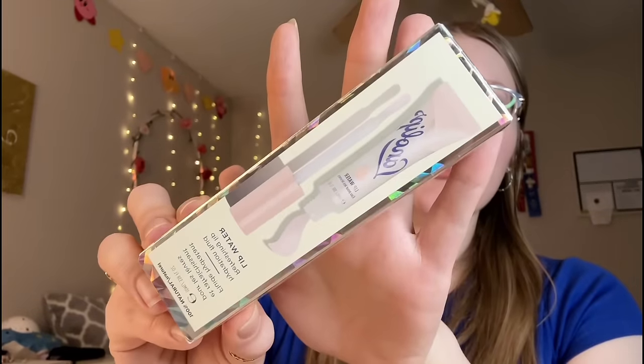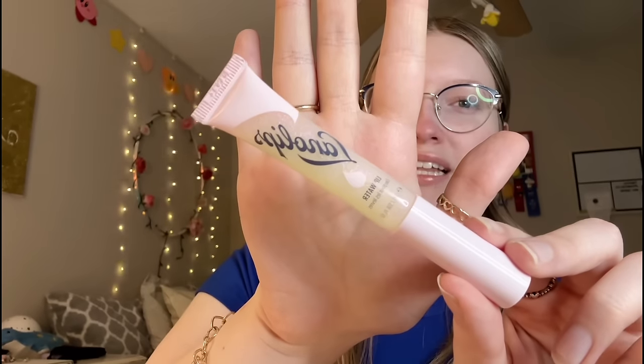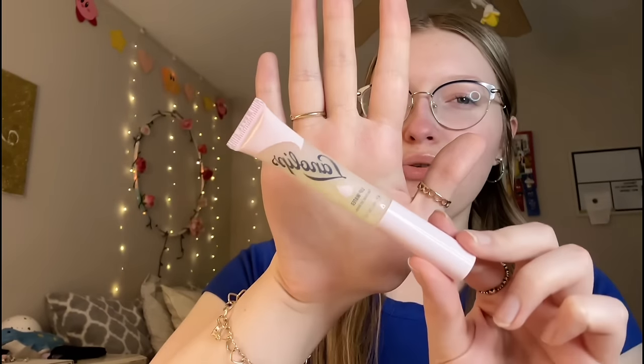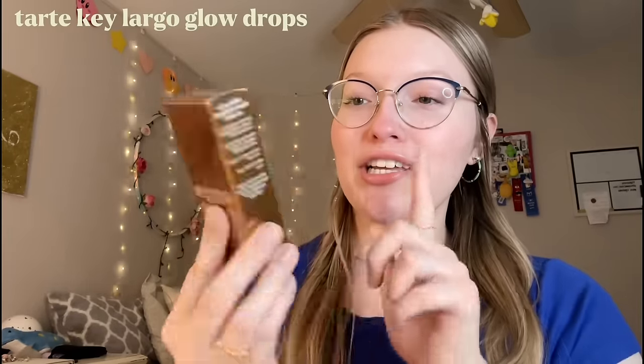I wanted to try something from Lano Lips but unfortunately they were all out of the lip ointments, which is what I really wanted to try. I decided to grab the Lano Lips Lip Water - I think it's supposed to be like a lip gloss. The color is a little bit on the yellow side, but we're going to try it in my upcoming video.